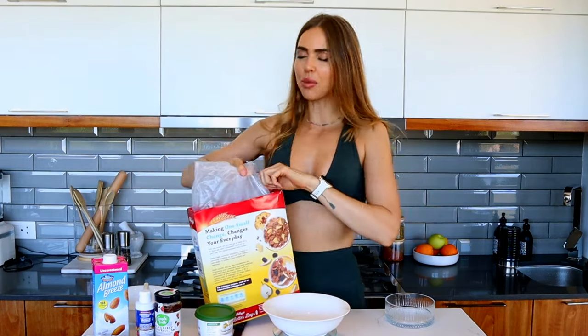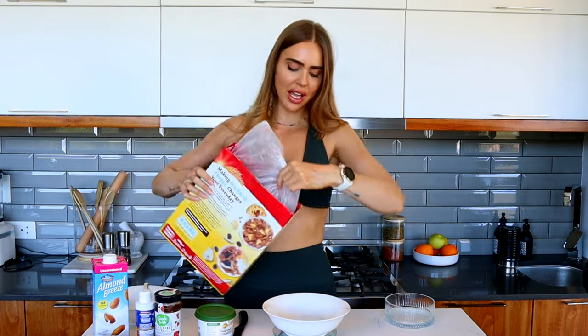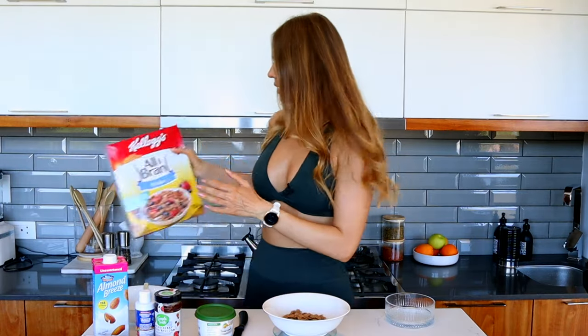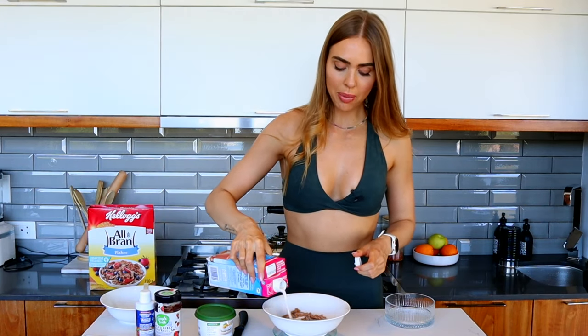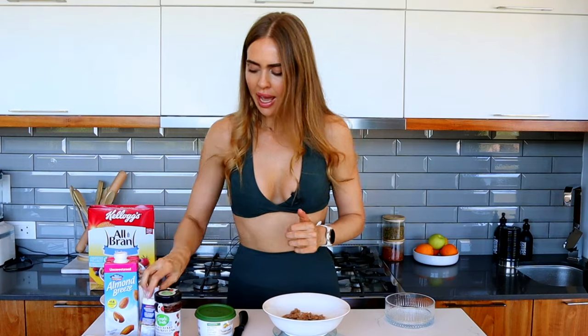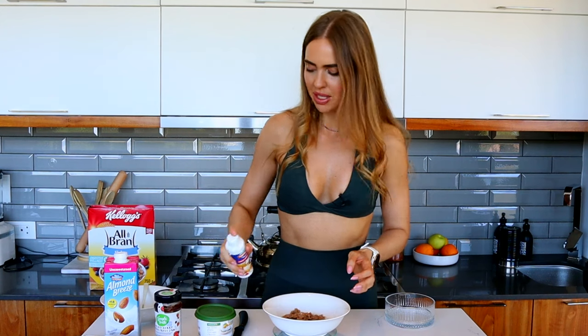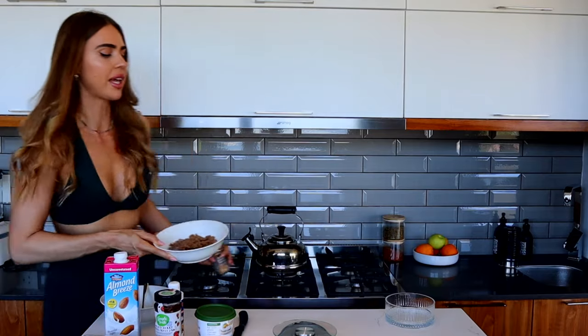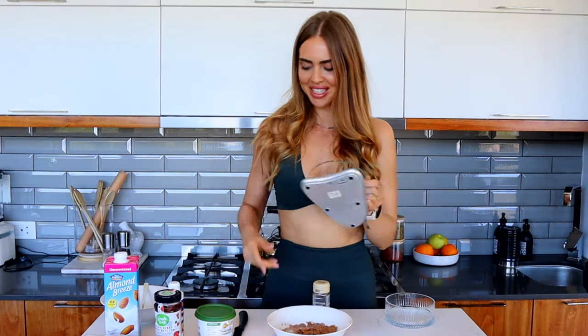Starting off with All-Bran — this is like my childhood favourite cereal. We're measuring out 30 grams of All-Bran into the bowl, then topping it off with a bit of almond milk. I'll put the exact amount on screen for you. Then just a dash of sweetener and into the microwave just to soften it. I found my cinnamon — exciting! Now give it a good mix.